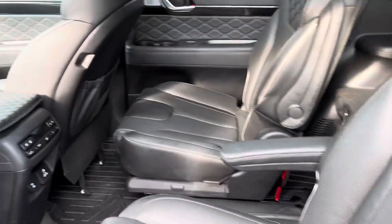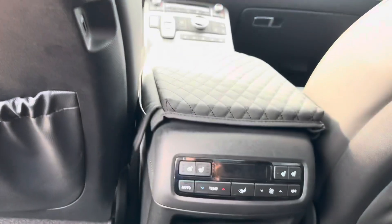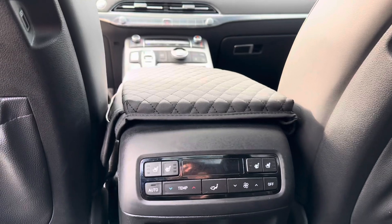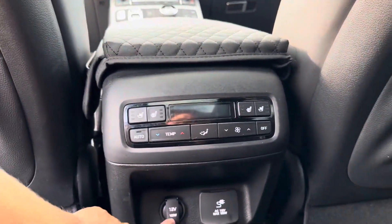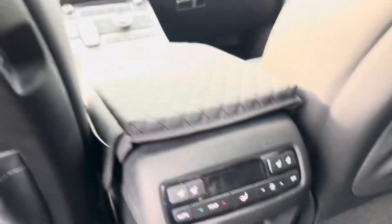The second row seats feature the same perforated quilted leather pattern as the front seats. Taking a seat inside, we see we have our smart liner on the ground, and here we have the ventilated and heated seat controls for your second row seating, our temperature controls, as well as a 12-volt charging port and a 115-volt AC outlet.